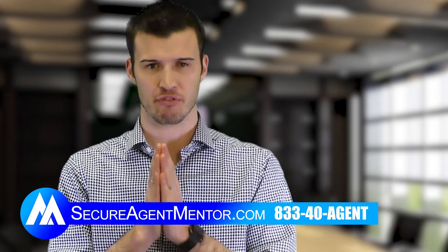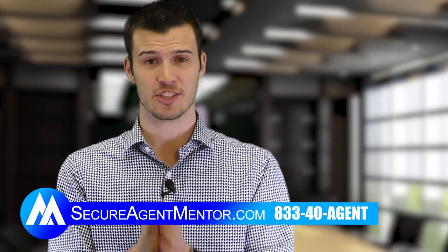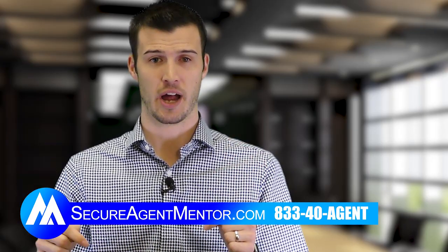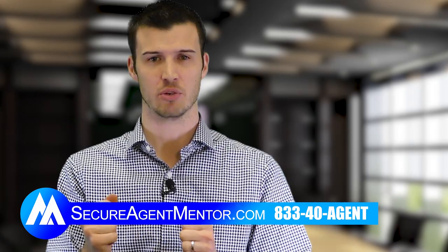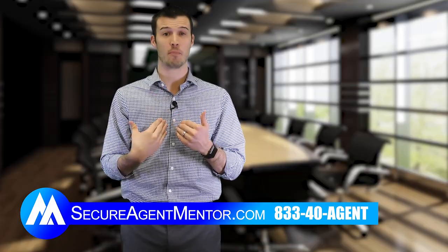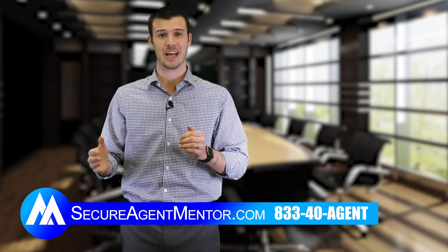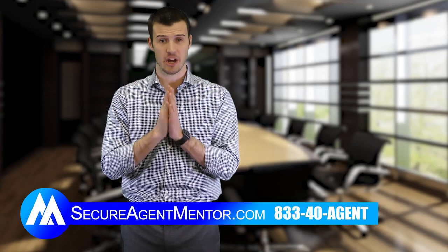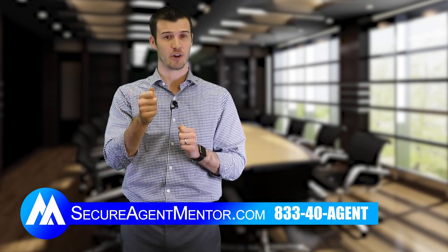If you got value from this Medicare sales presentation and you're going to be using it, click subscribe right now. I want you to get notified immediately when we do videos. If you love the content, give us a like. If you want to know more about what we do and how we help agents, go to our website, secureagentmentor.com. Again, I'm Cody from Secure Agent Mentor. I'm here to help you. I appreciate you watching. Click subscribe and have a great rest of your day.